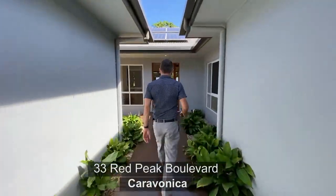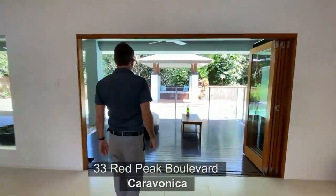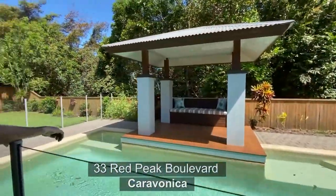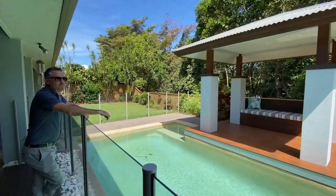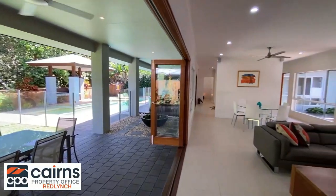Upon entering the property, you get the immediate feeling that you're in for something special and unique, with a stunning outside al fresco area that blends to become part of the lounge through gorgeous timber concertina doors that open from the two living spaces.